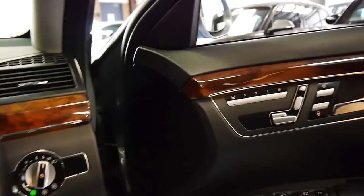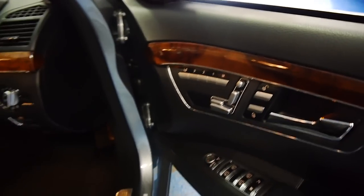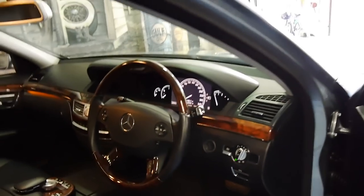This is a car we are very, very proud to offer you here at the Old Timer Centre for sale, and it really is a credit to its previous owner. Thank you so much for watching our video, and we look forward to hearing from you.